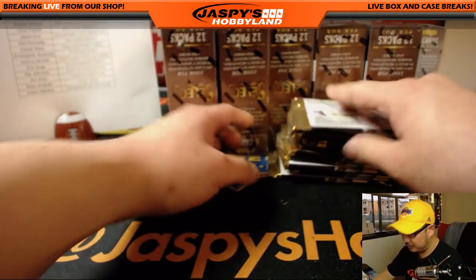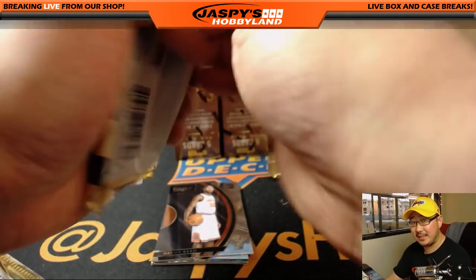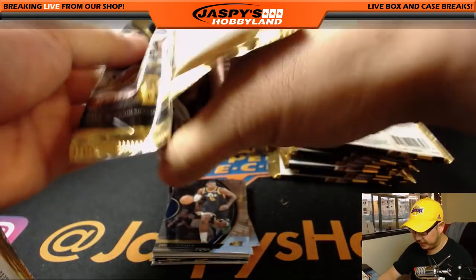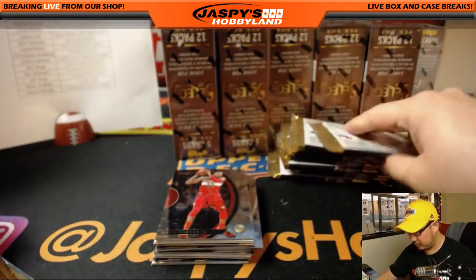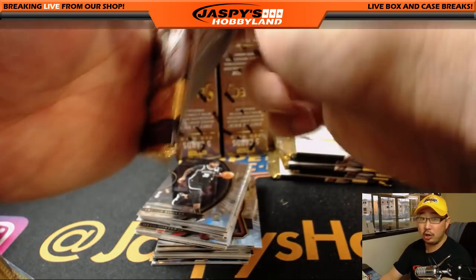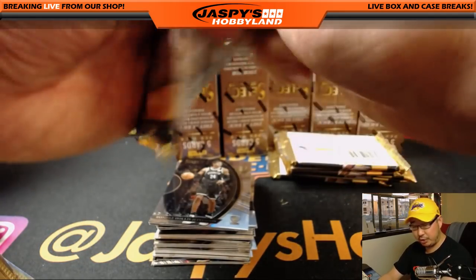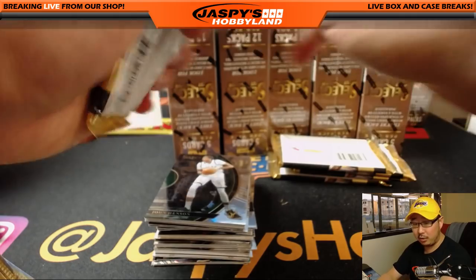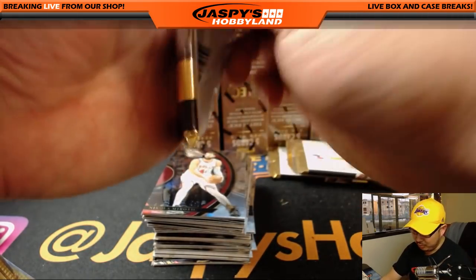Alright, here we go. Eric Oh, for the Grizz — I think Ivan Rabb is one of your big rookies. I think there's some Marc Gasol parallel opportunities. Good luck everybody. All cards do not ship — vet base, as indicated in the item description, veteran base does not ship. But all rookies, inserts, prisms, refractors, short prints, and hits, obviously, all ship. Let's do it.